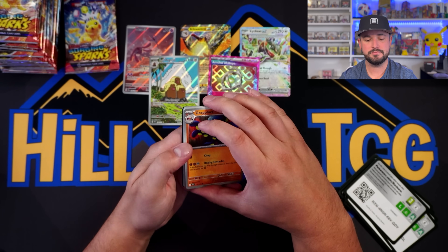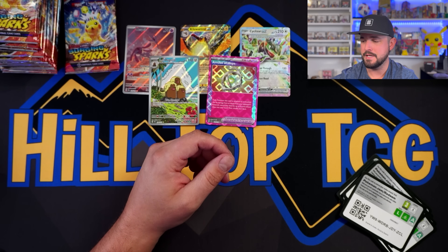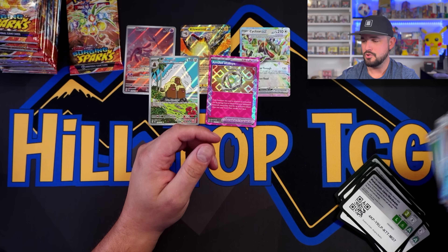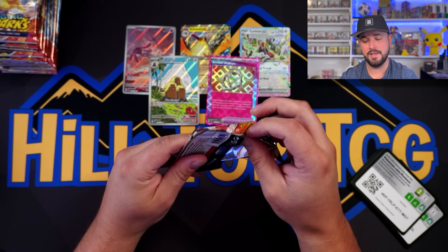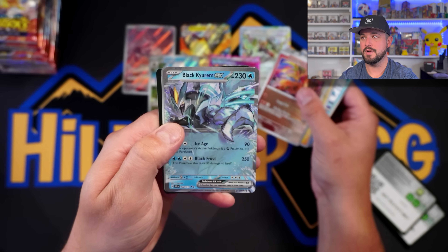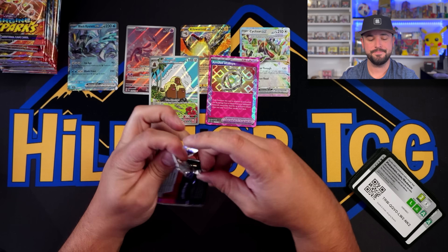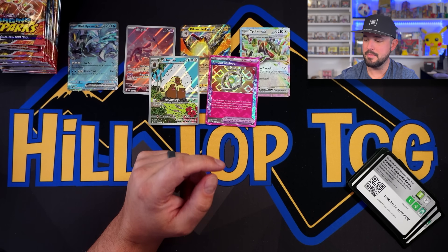What do you guys think about Surging Sparks? We're quite a few videos deep on the Surging Sparks front right now. Are you still amped up? Are you excited for release day to get to your LGS and pick up product? Are you watching streamers do pack rips? Are you going to raid a Target? Are you going to master set it? I'm pretty keen on master setting this one. It's a big set so it'll be challenging, but there are tons of cool cards — not just Pikachu — and tons of desirable cards.